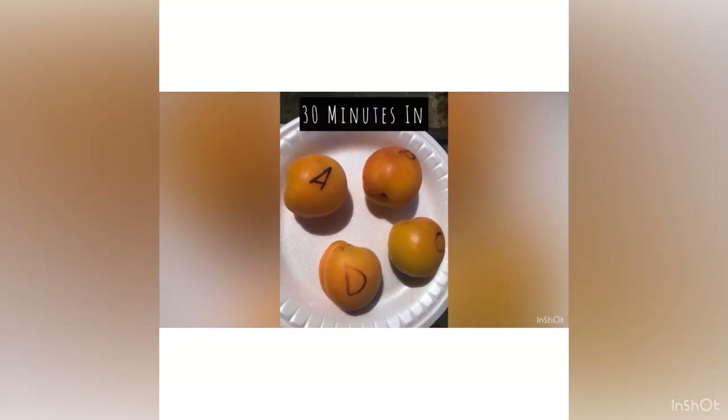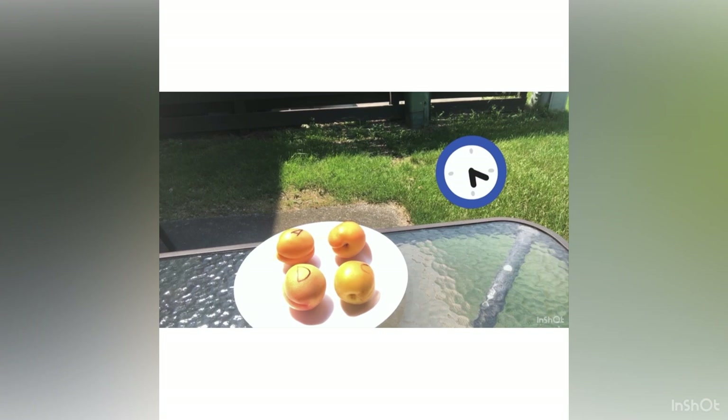Now the wait begins. I decided to let the apricots sit outside for one whole hour. It's been about 30 minutes now and the apricots are starting to change color, but I want to give them another 30 minutes.